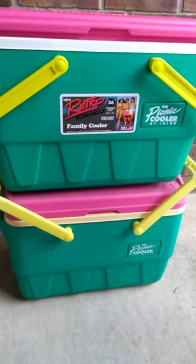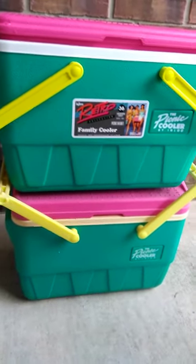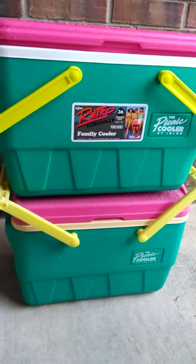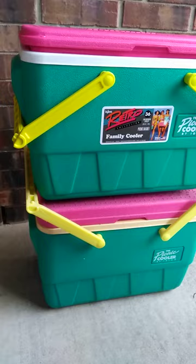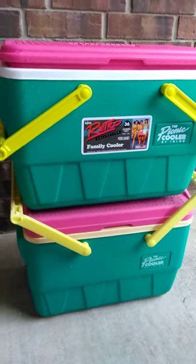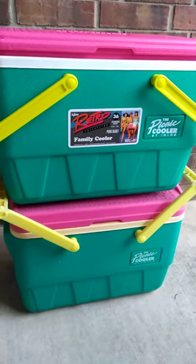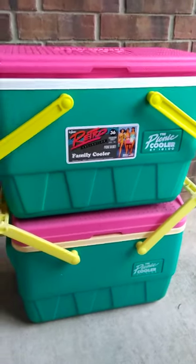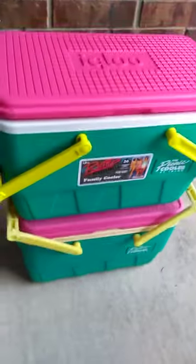Hey, what's up? I just wanted to show you these two ice chests that I picked up. The one on the bottom is from 1992 — I found that one a while back. And the one on the top is the new version for 2022. Just show you the difference here.